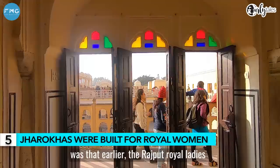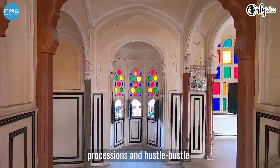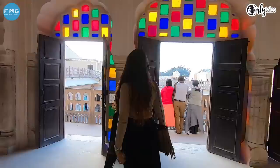The biggest reason Hawa Mahal was built was that before, the royal women — the ladies — couldn't leave the house and couldn't be seen in public, because it was not allowed. And that's why these windows were used so they could watch the city's processions from inside.